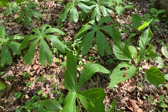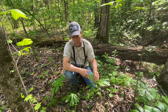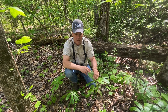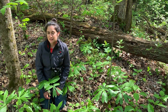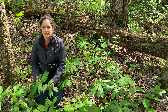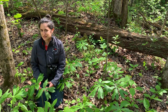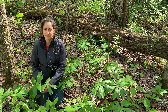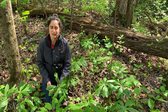These are mayapples. Sometimes called the hog apple, the turtle apple, the duck's foot, the wild lemon, the ground lemon, and the raccoon bear. The scientific name for this plant comes from Greek, and it's Podophyllum peltatum. It's a really fun name to say — actually one of my favorite Latin names from around here in the plant world to pronounce.